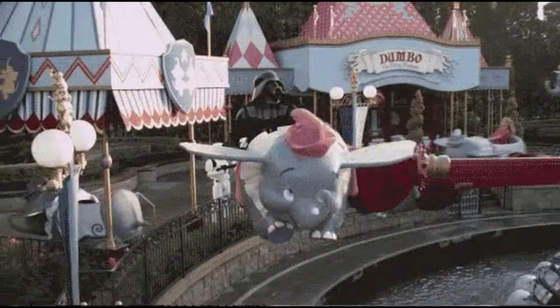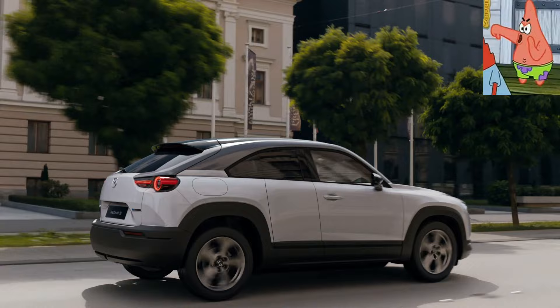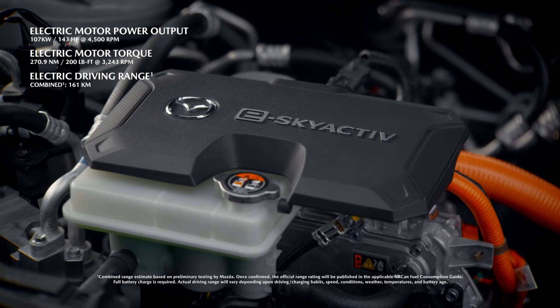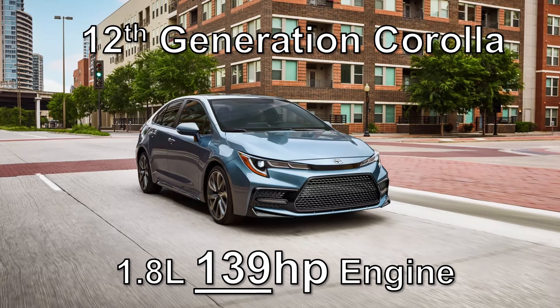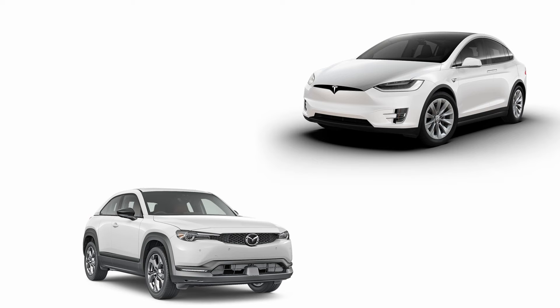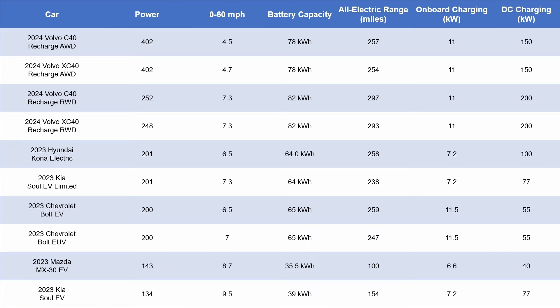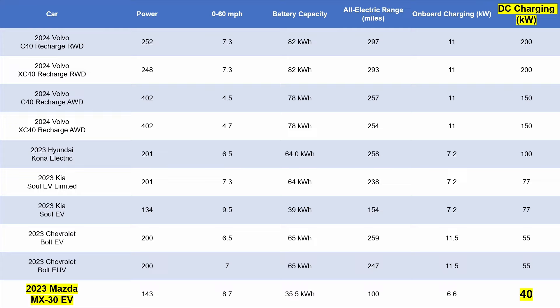I know I've gone off here, but I really think this unique system deserves more attention. Now let's refocus on the main topic: why the 2023 MX-30 EV is the least impressive car of the year. The reason is simple — it significantly underperforms, with specs that fall well below the average. In fact, it's even less impressive than the 2022 Toyota Corolla with its decade-old 1.8L engine. I'll be comparing it to other subcompact e-SUVs: 143hp, 8.7s 0-60, 100 miles of AER, and charging speeds of 6.6kW and 40kW — all below average.